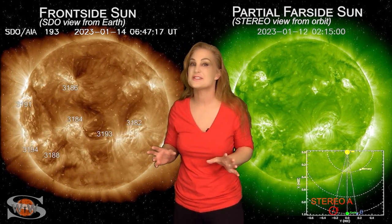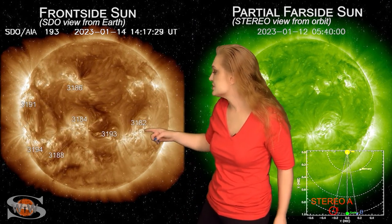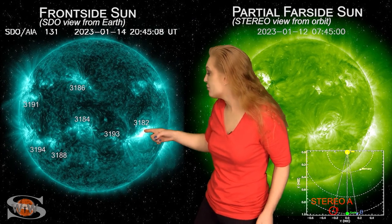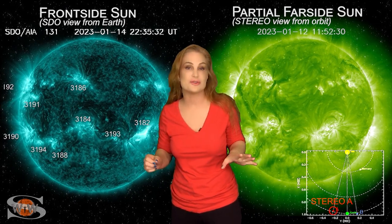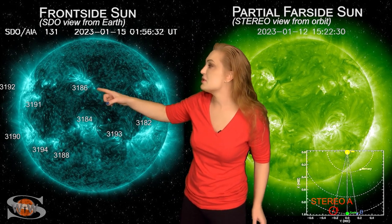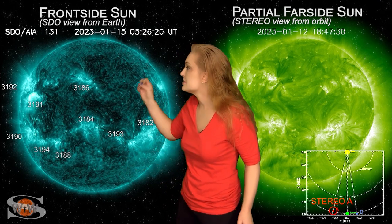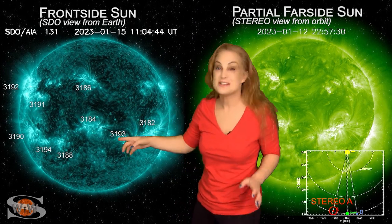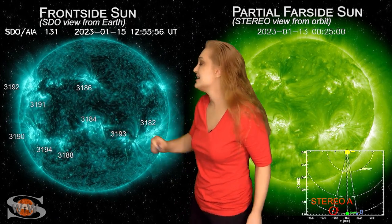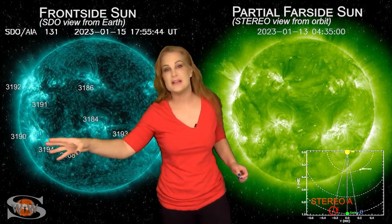Along with this solar flux increase also comes a lot of activity. Back on the 14th, region 3182 fires off a big solar flare along with a solar storm, and that solar storm is partly Earth-directed — we'll talk more about that in a minute. Then region 3191 in the east fires off a big solar flare and another solar storm is launched; that one looks like it's going to go north of Earth, but we might get some glancing passage. And not to be outdone, 3190 joins in the fray and fires off another big solar flare, with that solar storm going east of Earth.